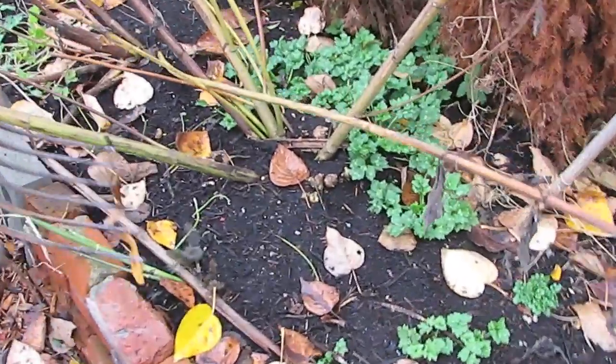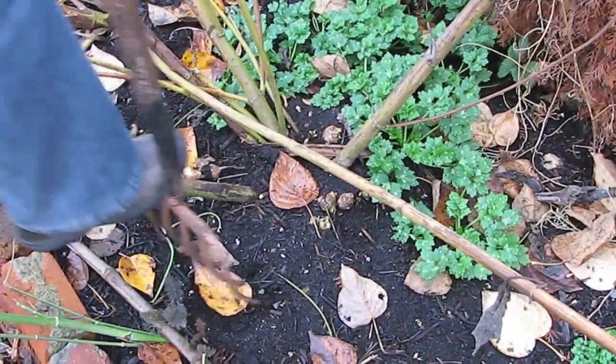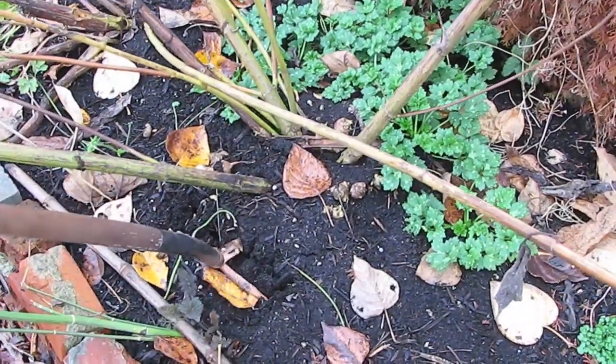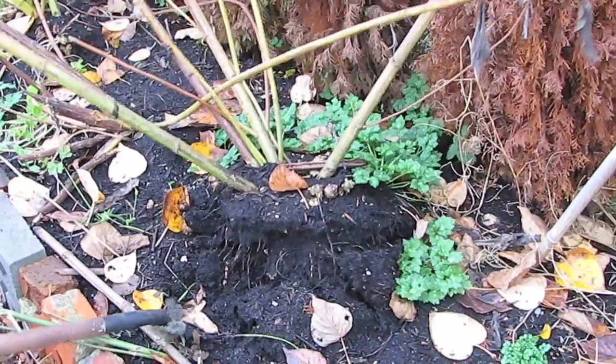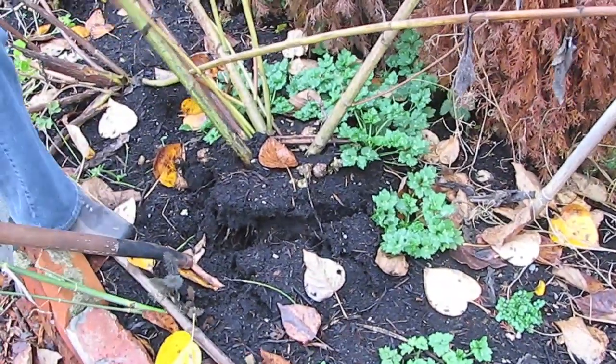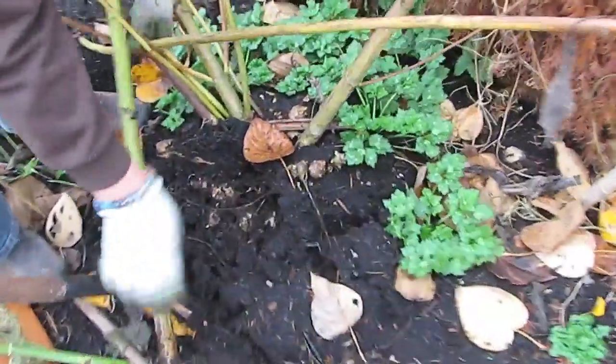Hi there. So today is a very cold day and we are going to harvest some of these tubers that grow at the base of the Jerusalem artichoke plant. As you can see here we've got the old remnants, and I'm just going to grab this plant here, lift it up a bit, and we can start to see all these wonderful tubers that grow down here.